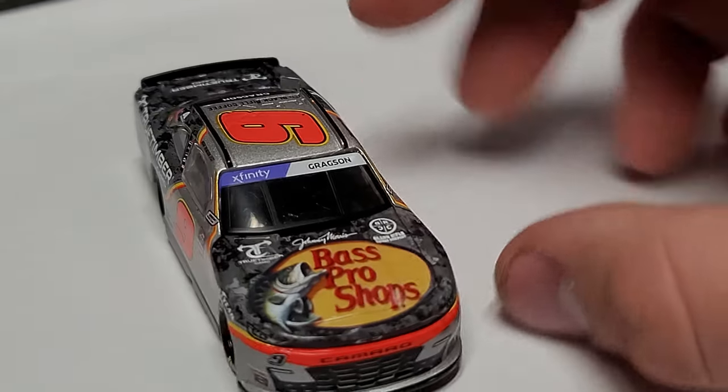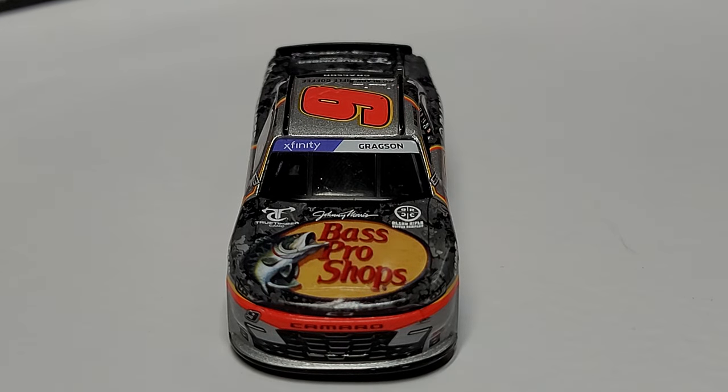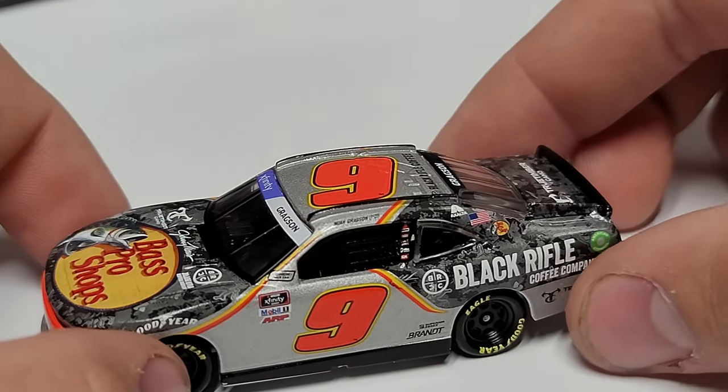You've got Noah Gragson up there, and you can see we have the purple windshield banner — that is new for this season. Xfinity has changed their colors to purple. I can't really explain why; it doesn't make a lot of sense to me. But yeah, they changed the colors to purple, so we now have the purple banner on there instead of the red one.